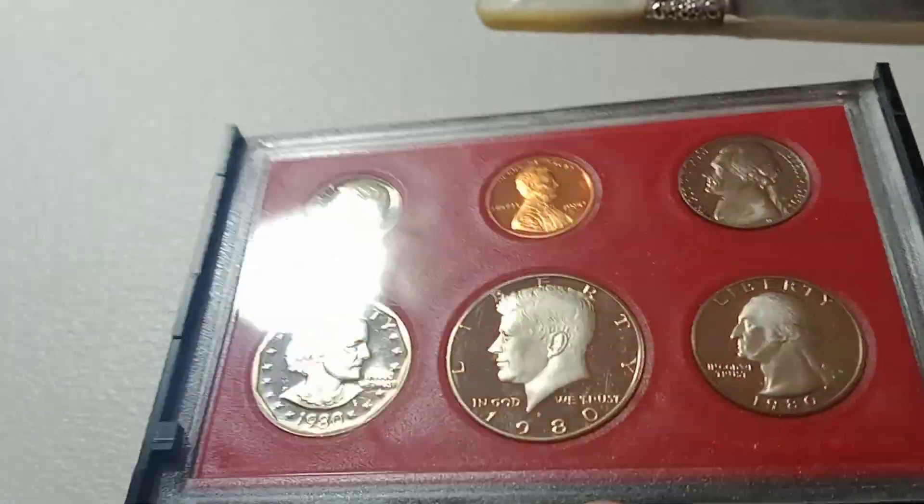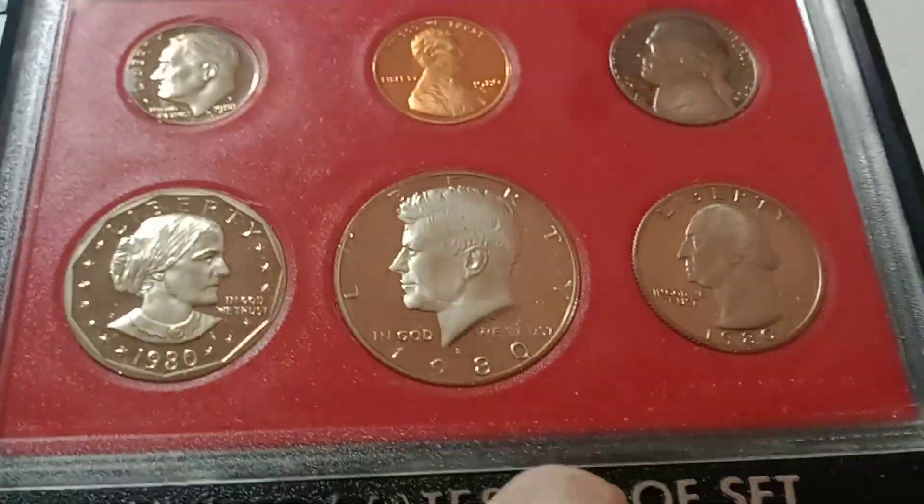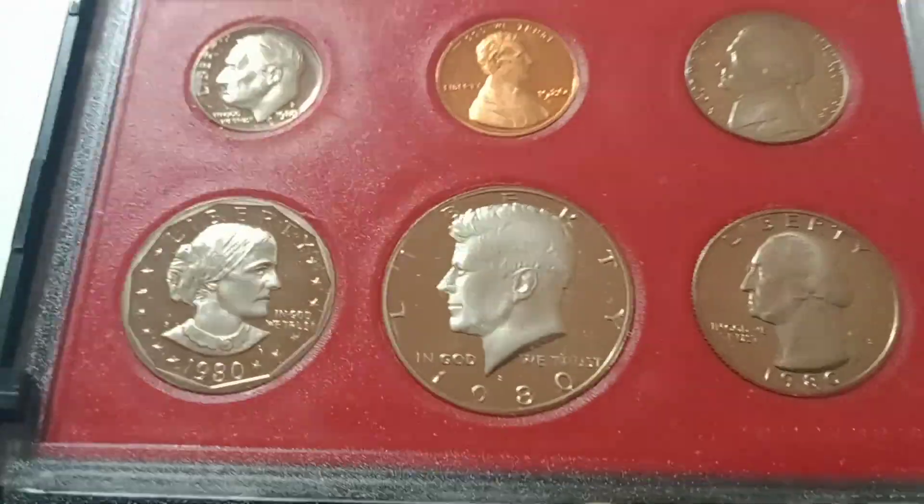Number two is going to be this 1980 proof set. It's got the Susan B. Anthony, half dollar, quarter, nickel, dime, and penny. Cool set — that is number two.